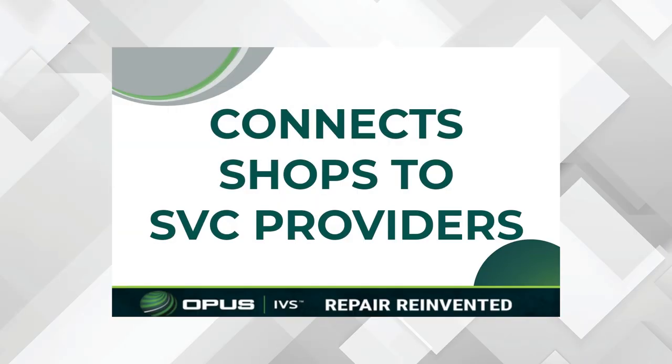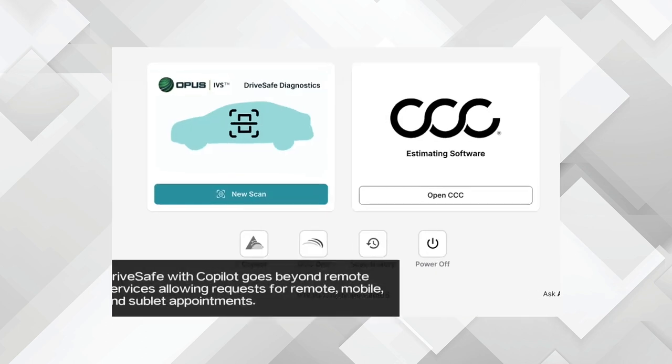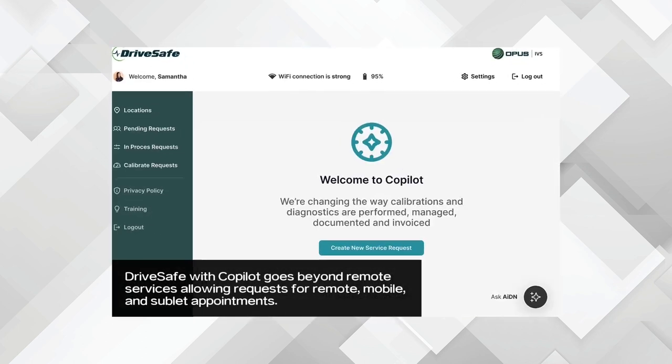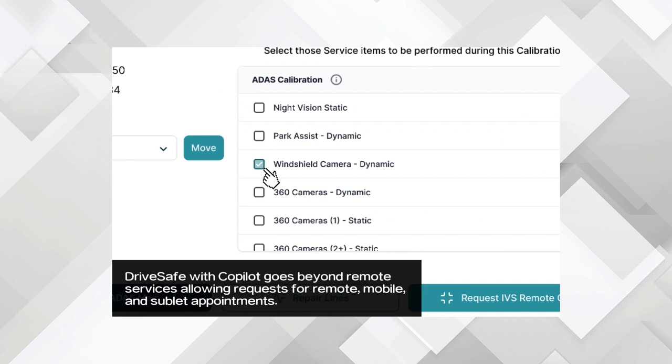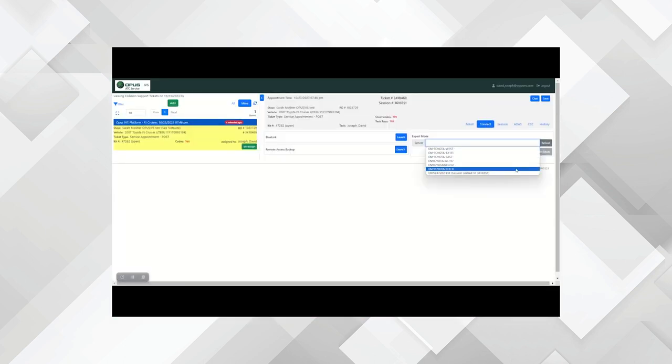In addition to ADAS Map, we also have a product called Copilot. Copilot allows scheduling of a service. So if a shop identifies a calibration that needs to be done but they don't have the ability to do it, they can schedule it with a third-party sublet through Copilot. It'll help you find somebody to get that job done, because once you find a calibration that needs to be done, you've got to calibrate the car.